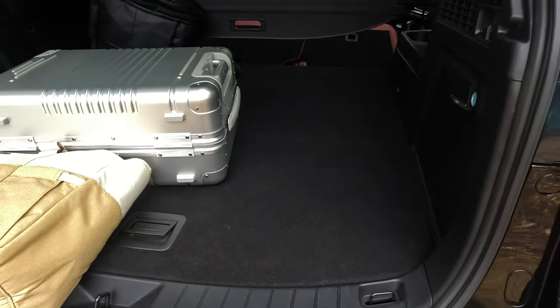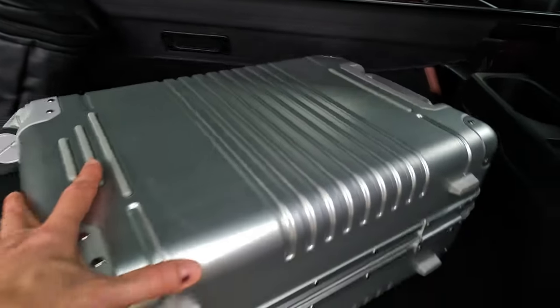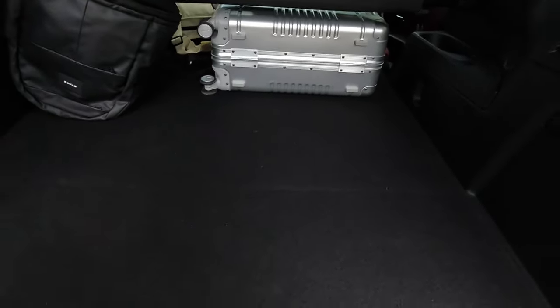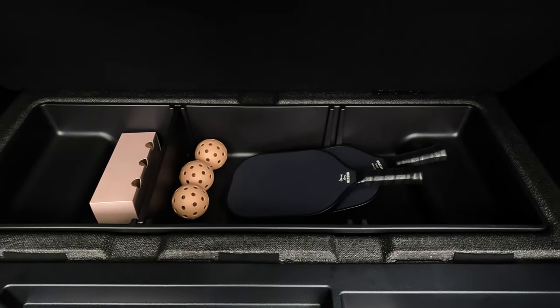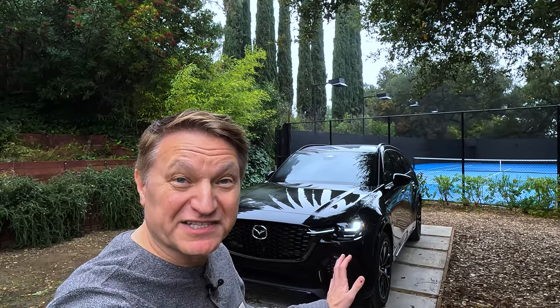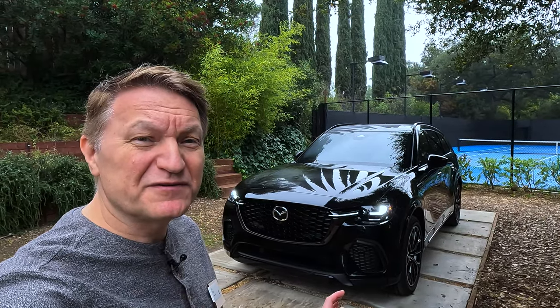Look at how much space I've got back here — this is massive. You could fit bicycles in here, you could actually sleep in here. There is just a ton of space. They say this is one of the largest capacity two-row SUVs on the market. There's even a little extra cubby hole down here for your activities. As for my guess on pricing based on the CX-50 and CX-90, I think it's going to start in the high 30s to low 40s and go up to maybe the mid-50s at the highest. If you enjoyed this video, go check out another one. My name is Eric, thanks for watching.